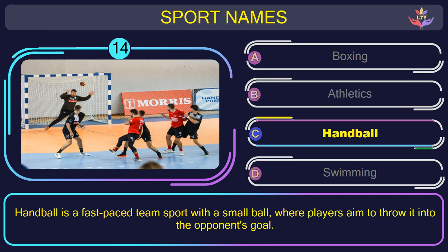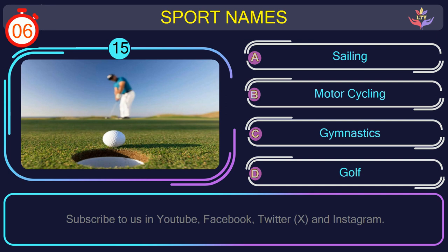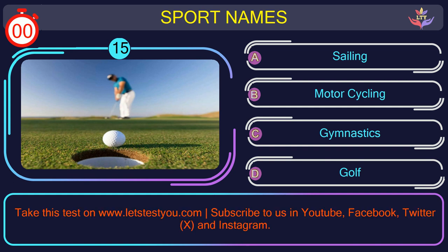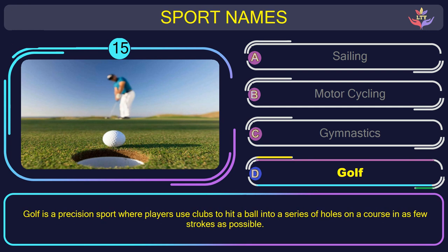Question number fifteen. What is the name of the sport in this picture? The correct answer is option D: Golf. Golf is a precision sport where players use clubs to hit a ball into a series of holes on a course in as few strokes as possible.